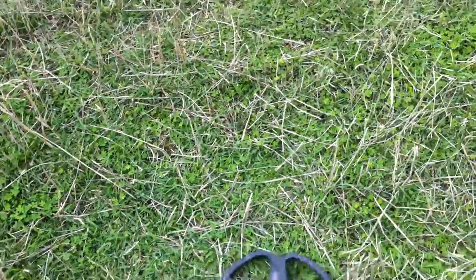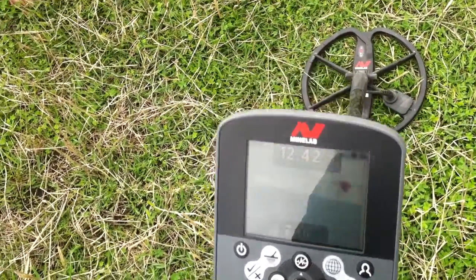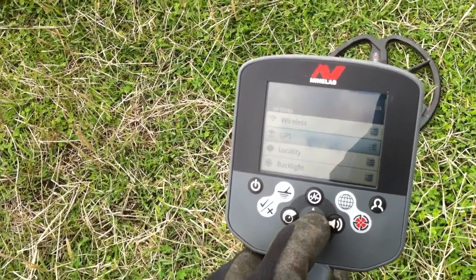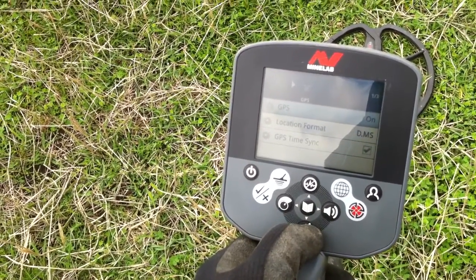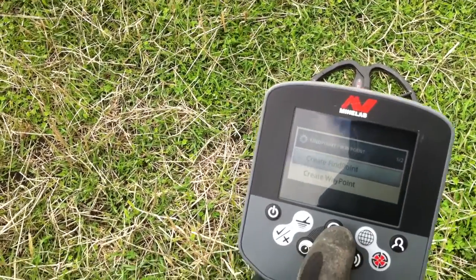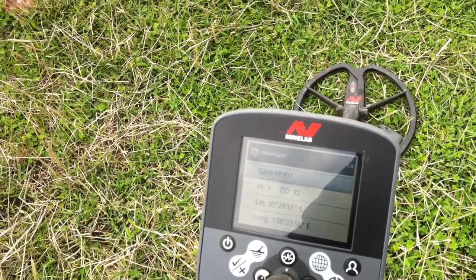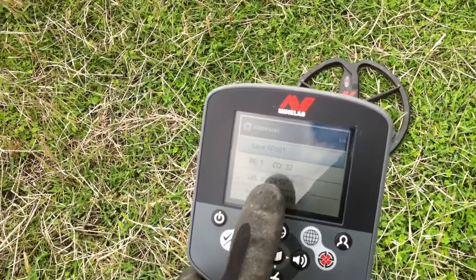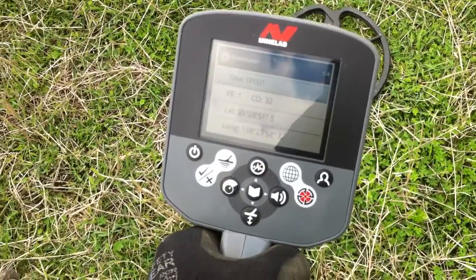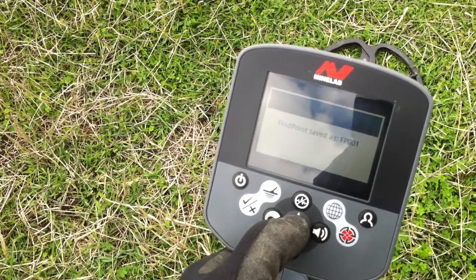What I'm actually going to do — I'm going to go into my menu and into my GPS. Just make sure that's on. Now I'm going to press that button right there — it's got 'create a find point', create a waypoint. So I'm going to go to find point, create that, and save that. It's telling me the information about it. And I'm going to save that right like that. Find point saved as FP001.